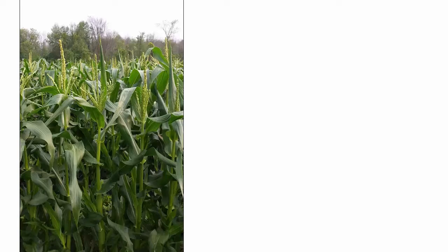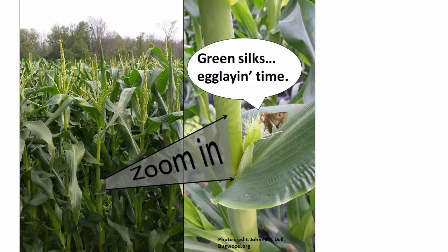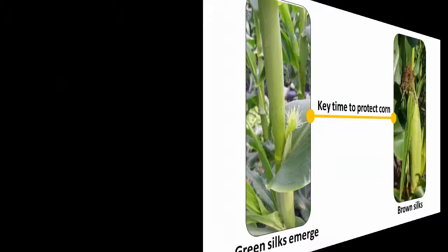Pheromone traps can help you detect these flights to protect your corn. Female moths are attracted to odors from your silking corn — this would be a perfect spot to lay eggs. Females prefer to lay eggs on fresh silks like these and won't lay many eggs on brown silks. This means that the critical time for protecting corn is from emergence of fresh silks to when they become brown and die.